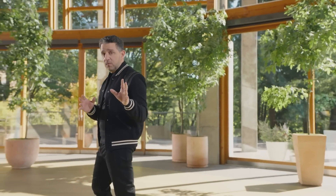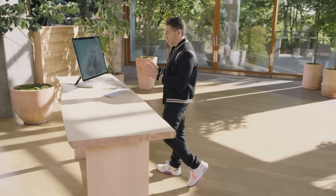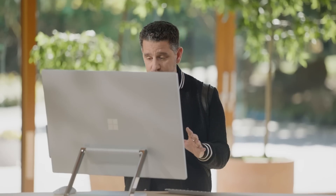I want to talk about one more product: the new Surface Studio 2 Plus. This is the ultimate creator's canvas, and it is so powerful. We've redesigned it with the Intel i7 quad-core processor and NVIDIA GeForce RTX 3060 — it is five times more powerful than the original Surface Studio.